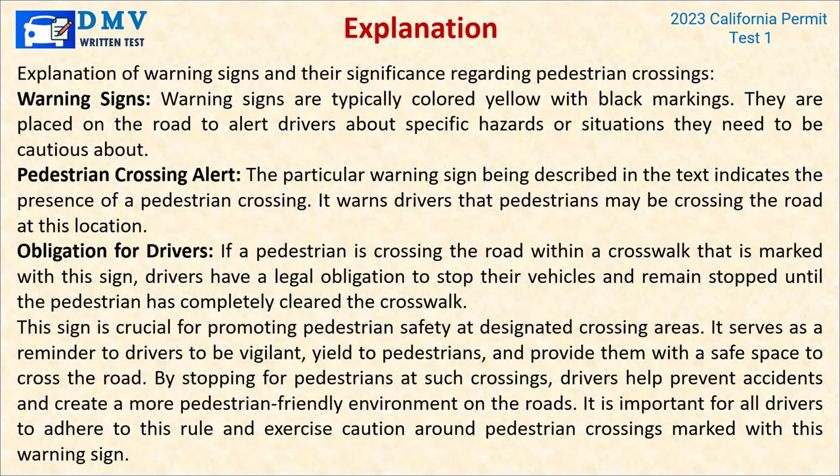Explanation: Warning signs are typically colored yellow with black markings and are placed on the road to alert drivers about specific hazards. This particular warning sign indicates the presence of a pedestrian crossing, warning drivers that pedestrians may be crossing the road at this location. If a pedestrian is crossing the road within a crosswalk marked with this sign, drivers have a legal obligation to stop their vehicles and remain stopped until the pedestrian has completely cleared the crosswalk. This sign is crucial for promoting pedestrian safety at designated crossing areas.